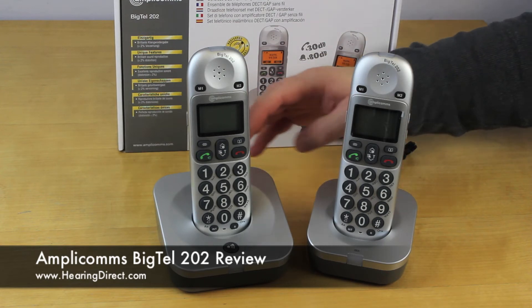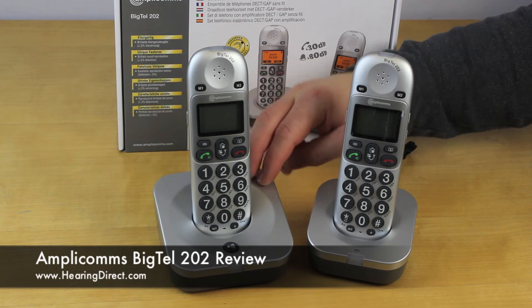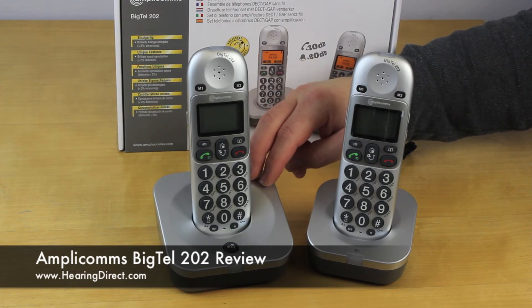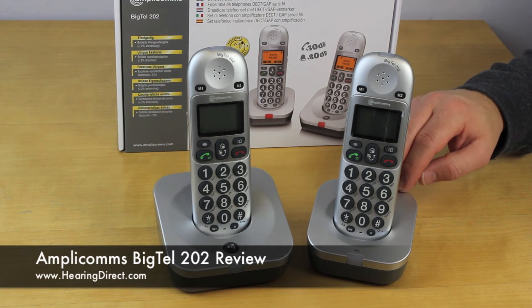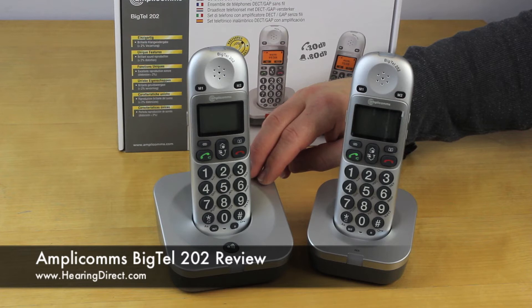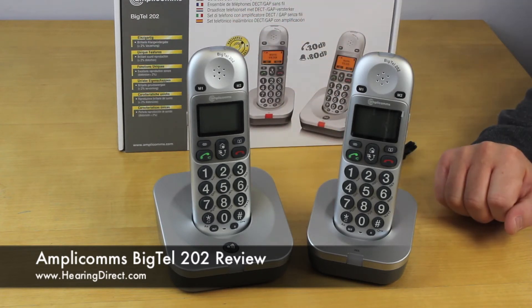The difference between the two is that this is the main base unit — the larger one — and this is the one that must be connected to the telephone socket, whereas the other one can be placed anywhere else in the property once this one has been set up. The two will then communicate with each other.